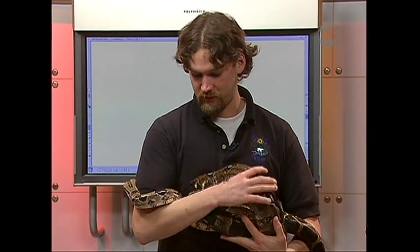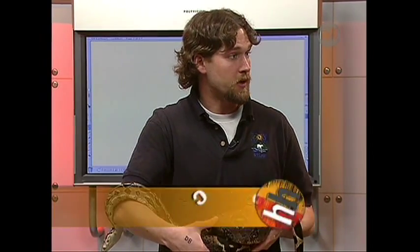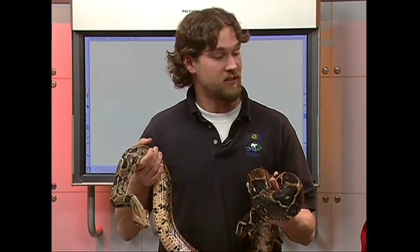Colossus is a South American boa constrictor. They come from all throughout Central and South America and they live in rainforest-type environments — that's probably the most common habitat. You'll also find them in a variety of other habitats too. They kind of like what we call transitional habitats, where maybe a rainforest meets a dry shrubland type area.